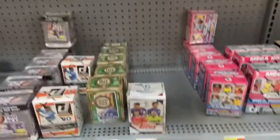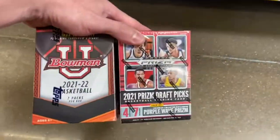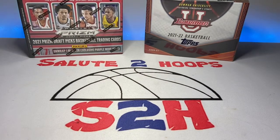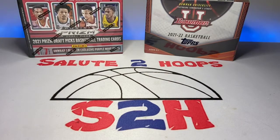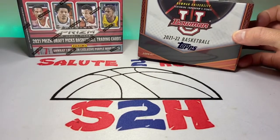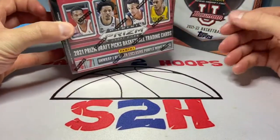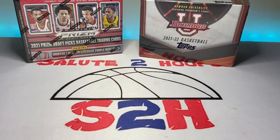We're gonna try our luck with some Bowman and some NBA Draft Picks. Welcome back to the channel — another day, another video, another day in the sports card world. I was able to locate a couple boxes of basketball: some Bowman University and some Prism Draft Picks. I'm not really a fan of the draft picks at all, but I needed something new and I was sick of ripping Donruss, so we went with this stuff.